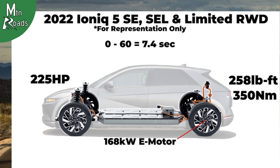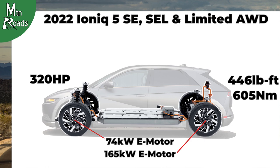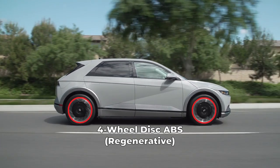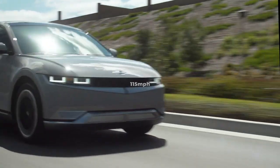For the rear-wheel drive version, 0-60 hits in 7.4 seconds, with a range of 303 miles. If you go with an all-wheel drive version, it comes with a 74-kilowatt front and 165-kilowatt rear e-motor that together make 320 horsepower and 446 pound-feet, hitting 0-60 in 5.2 seconds with a range of 256 miles. Braking is provided by a four-wheel disc regenerative anti-lock braking system, and all 2022 IONIQ 5s are electronically limited to 115 miles per hour.